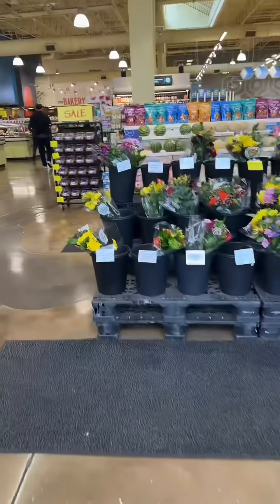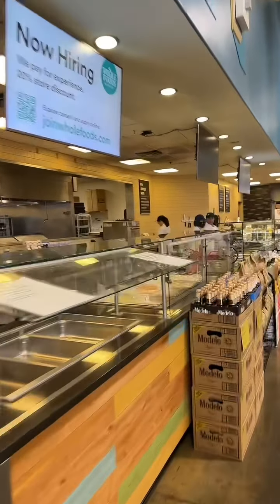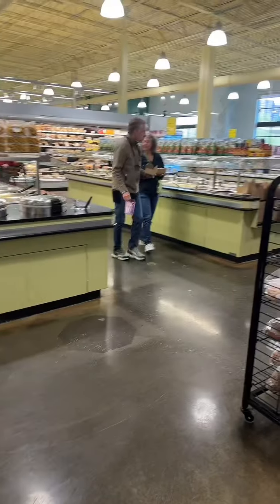Did y'all know if you have a black card, aka EBT card, you can go into Whole Foods and go into their healthy, fresh deli? When I tell you, ain't no deli like Whole Foods. All them other stores — the Safeway, the Fred Meyers — they could try, but Whole Foods be lit.